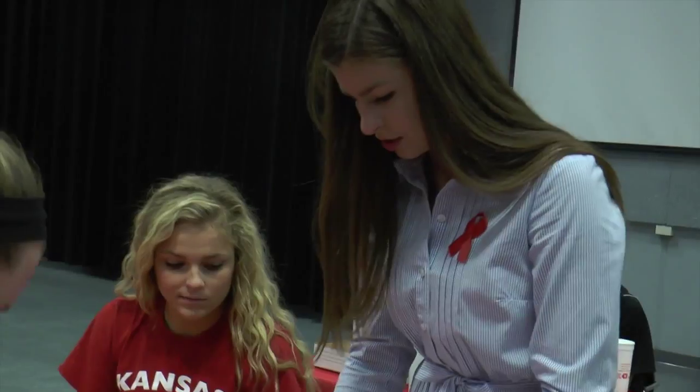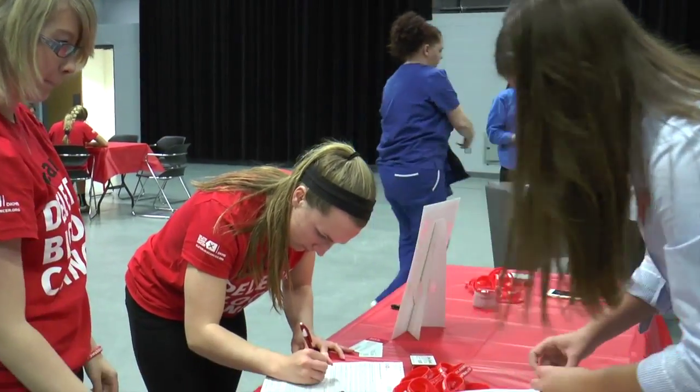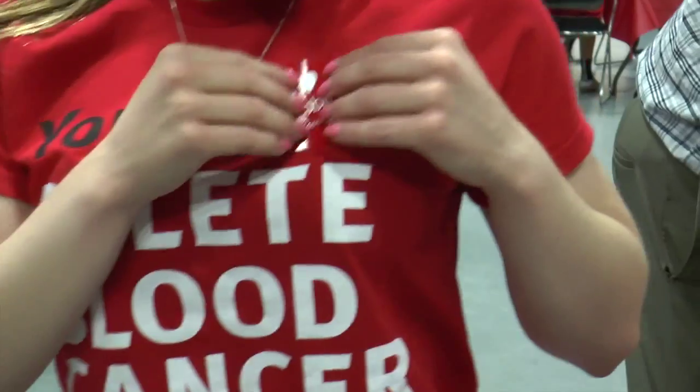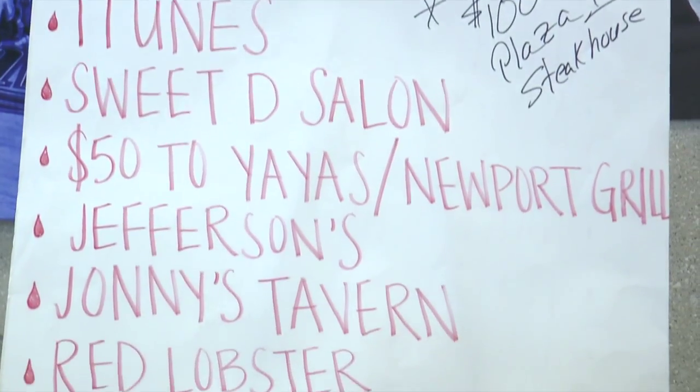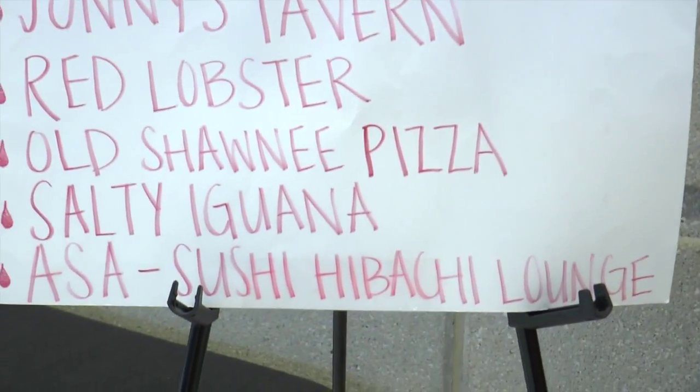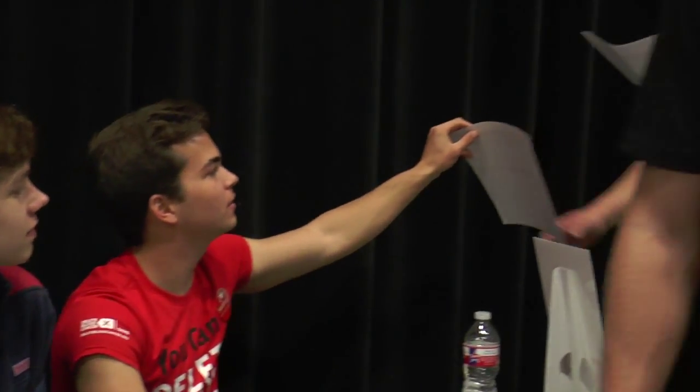After you swab, you are entered into the bone marrow registry until you turn 60 or request to be taken off the list. There is a 19% chance that an individual will be selected as a match. If you are selected as a match, you will do one of the two forms of bone marrow extraction — 85% of the time a blood draw is taken, and 15% of the time an extraction from the bone is taken.